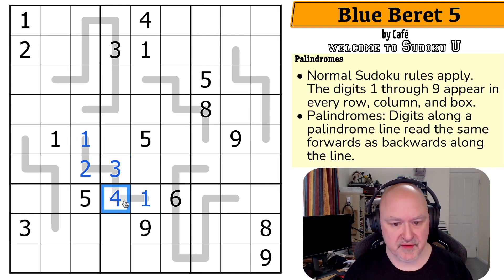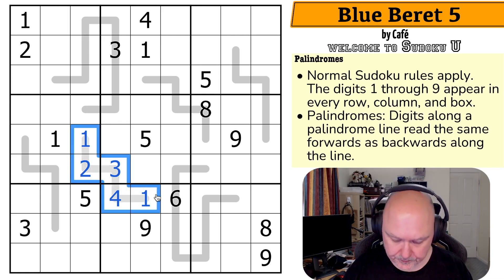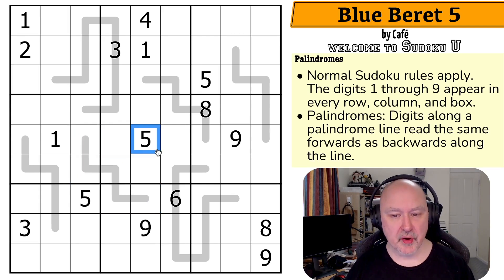If this were 1, 2, 3, 4, 1, it would read 1, 2, 3, 4, 1 one way, or 1, 4, 3, 2, 1 the other way — those are different numbers from each end, which doesn't work. They have to be the same whichever end you read it from. So that's how the rules of the puzzle work.